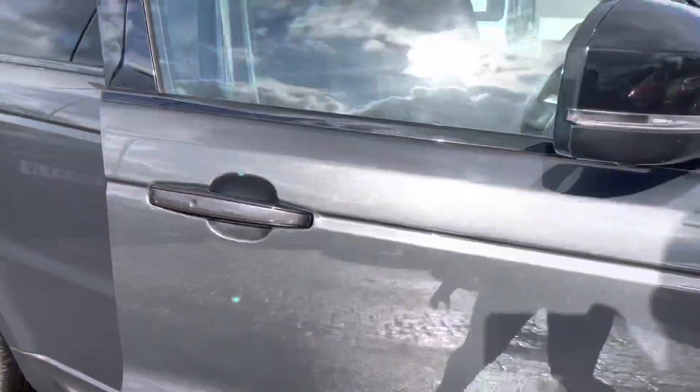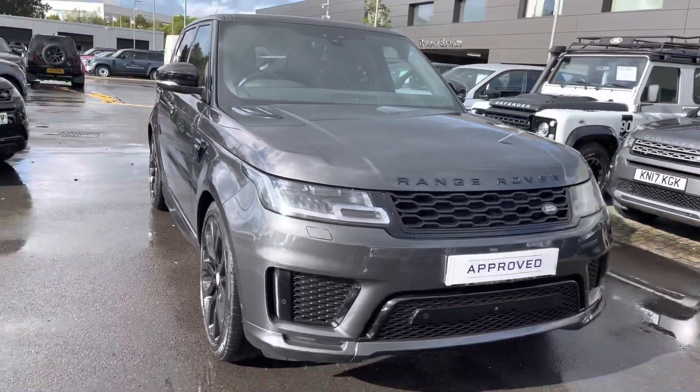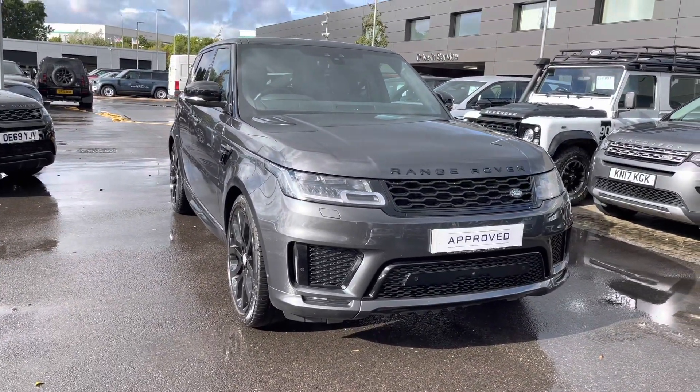This car has done 17,105 miles and that is the end of the 360 tour. Now I'm going to show you the technology inside the car.